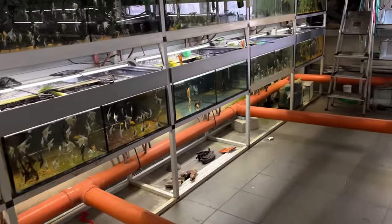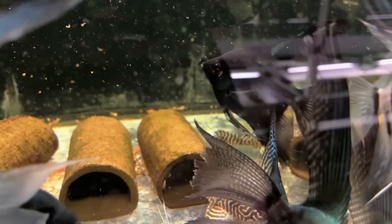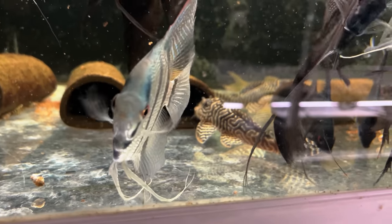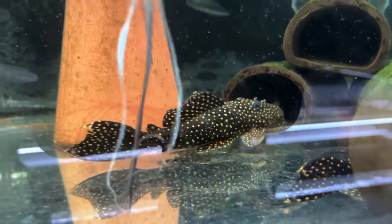Over here you can see all these angels, but it's all the plecos in the caves. They're nice and chunky and breeding. Let's see if I can get the angels to come up out of the way. Again they've got a different set of breeding plecos over here — pretty neat.